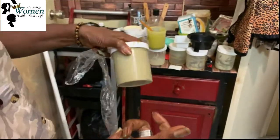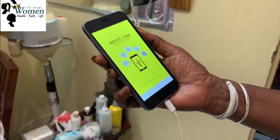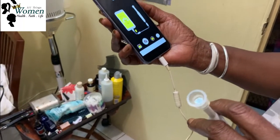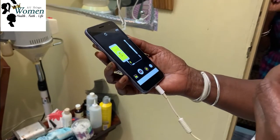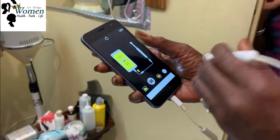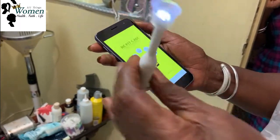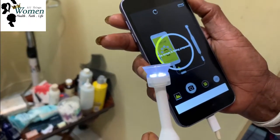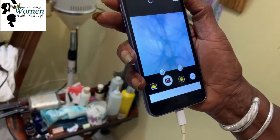This device blew my mind. I can't remember the name of it, but it is connected to the phone and an app appears. With the use of the app and device, it is placed upon the scalp and different diagnoses are made — including dryness of the hair and scalp abrasions. In this video, my scalp is the guinea pig and we're showing you what is going on in my scalp.